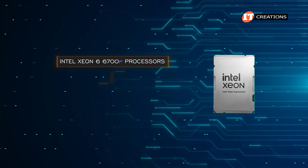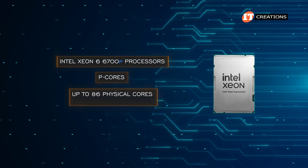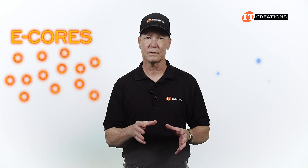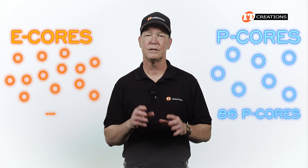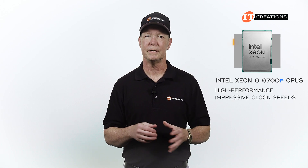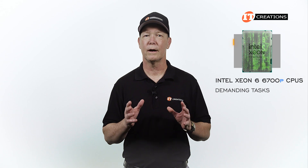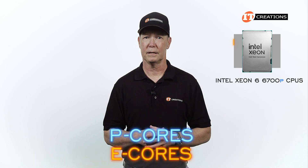Intel Xeon 6 6700P processors with P cores support up to 86 physical cores and 172 virtual threads. The physical size of the E cores is smaller than the P cores — that may be why there are only 86 P cores compared to 144 E cores. 6700P processors are engineered for high performance, featuring impressive clock speeds and support for hyper-threading, suited for demanding tasks. Although P cores and E cores are optimized for different workloads, they share a compatible architecture.